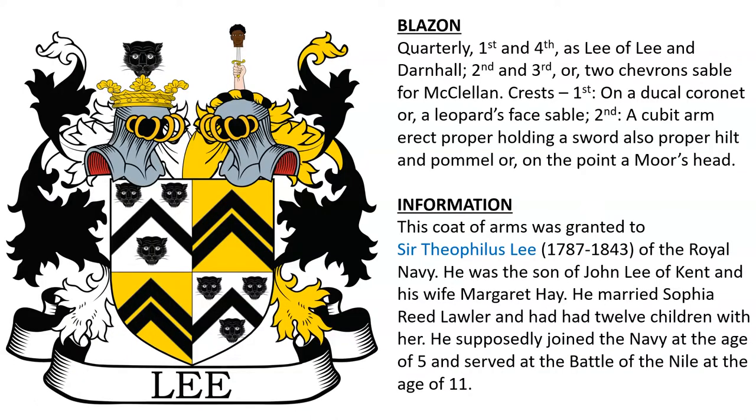Next is quarterly: first and fourth, as Lee of Lee and Darnhall; second and third, or, two chevrons sable for McClellan. Crest: first, on a ducal coronet or, a leopard's face sable; second, a cubic arm erect proper, holding a sword also proper, hilt and pommel or, on the point a moor's head.